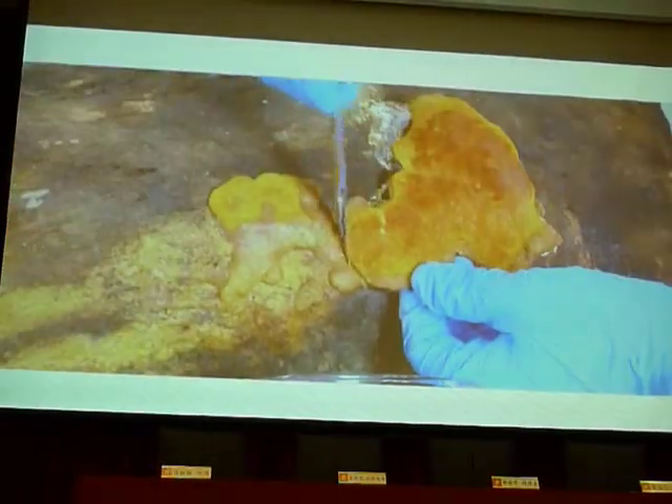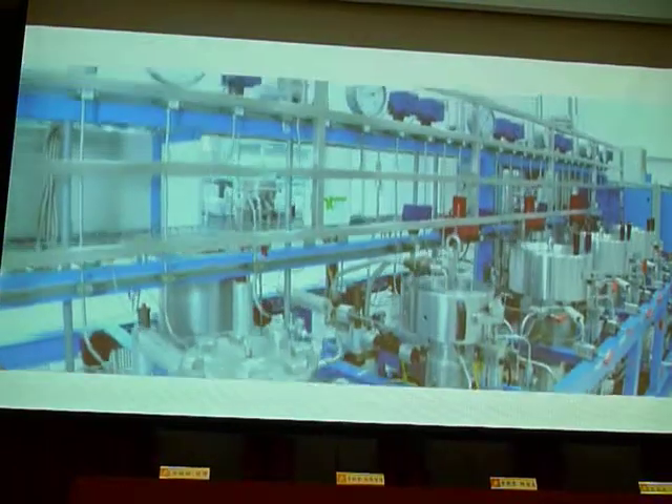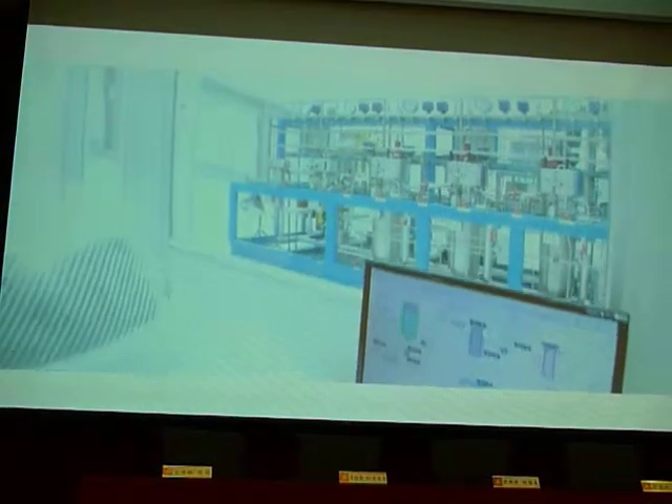We also introduce fungal cultivation into the Antrodia cinnamomea-based food, which is registered in America. We then use 3-year cultivated Antrodia cinnamomea fruiting bodies and apply supercritical fluid extraction.